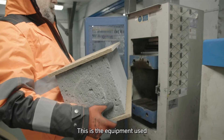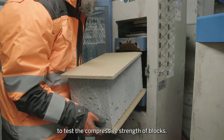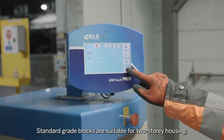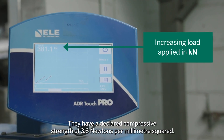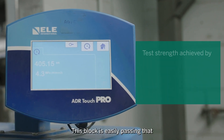This is the equipment used to test the compressive strength of blocks. This is a standard grade block. Standard grade blocks are suitable for two storey housing. They have a declared compressive strength of 3.6 newtons per millimetre squared. This block is easily passing that.